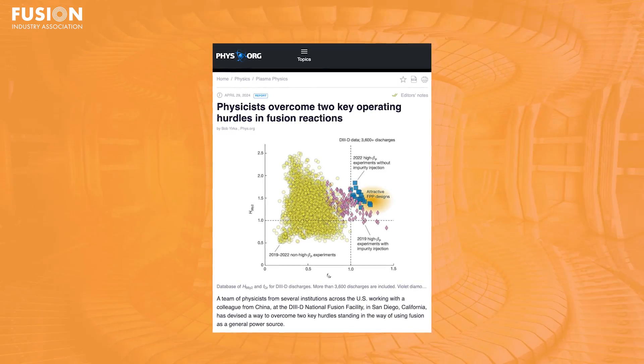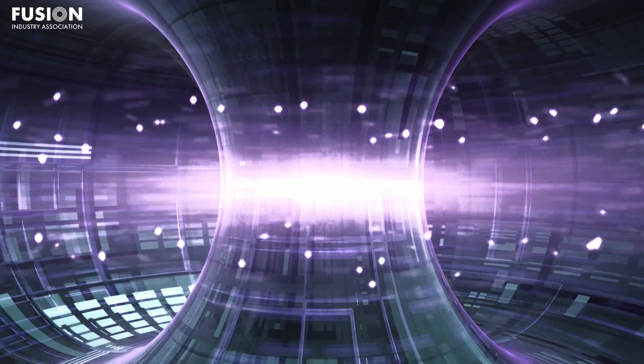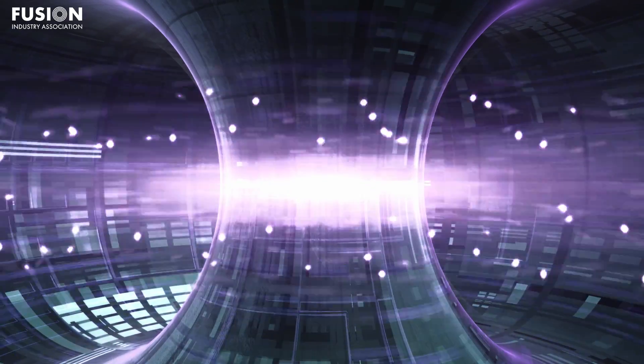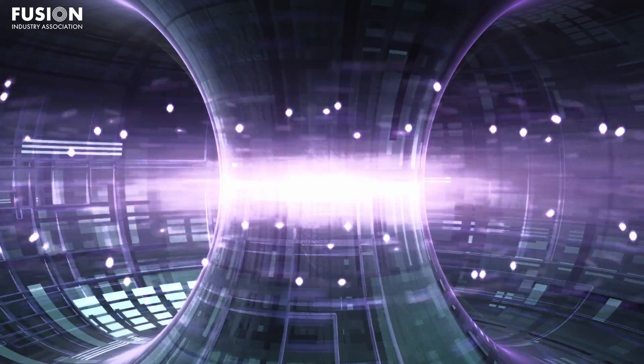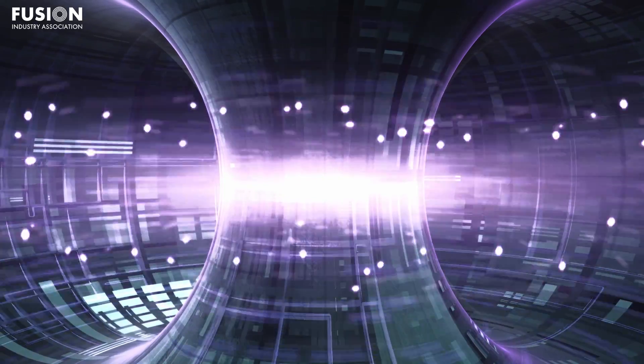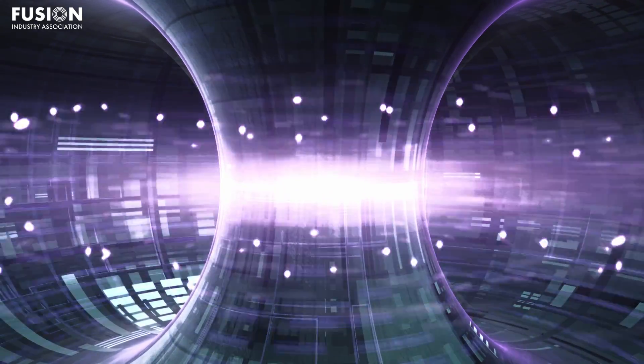Story one: Physicists overcome two key operating hurdles in fusion reactions. Fundamentally, a fusion power plant compresses and heats fusion fuels to produce energy. To produce more energy than we consume, the fuel needs to be dense enough and hot enough for long enough. The power output of a fusion power plant depends on the plasma density squared, so it's important to have high density.